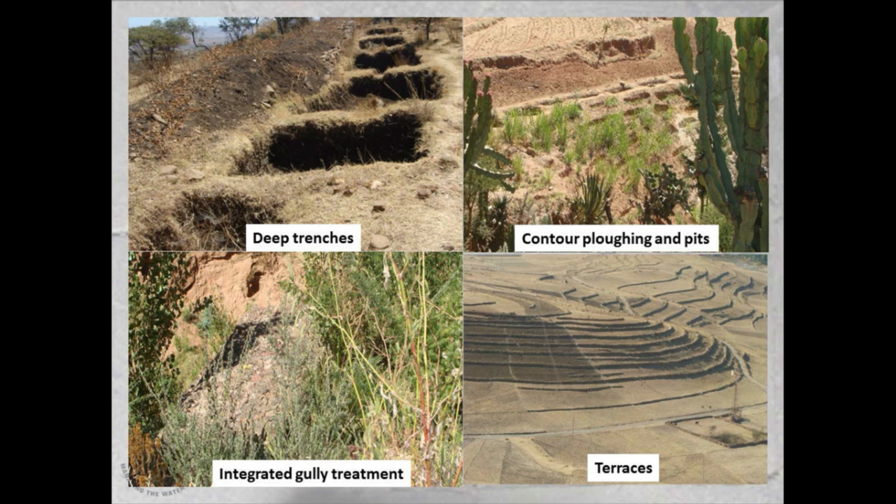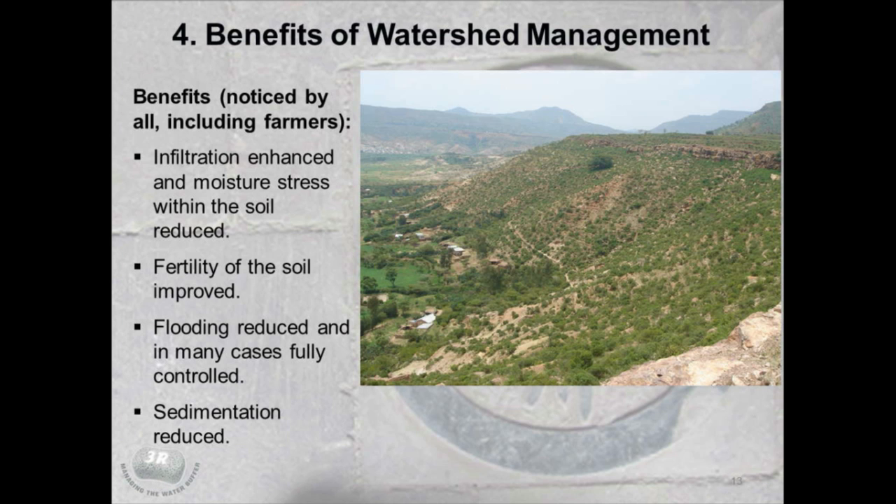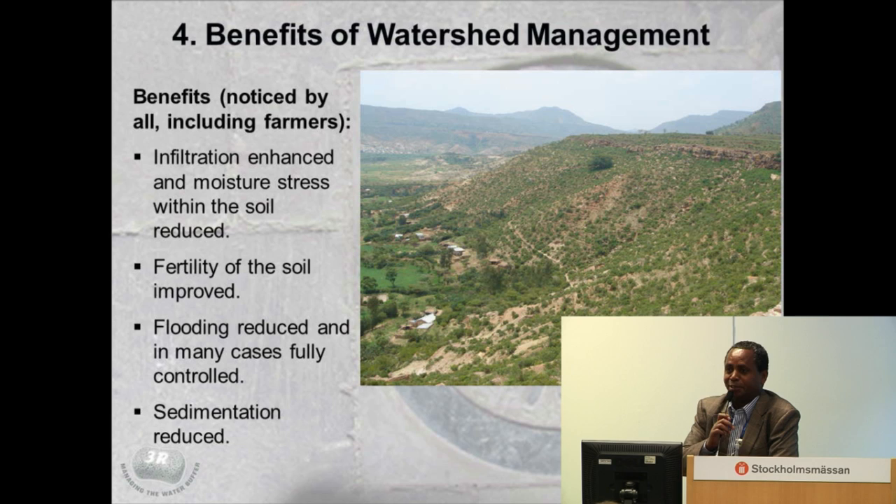You can imagine the costs associated with having this very extensive, large-scale type of activity. The whole effort of moving into watershed management was based on theory: if you do soil and water conservation, it has a positive effect. That was the premise behind the whole effort done in Tigray, and it really worked.